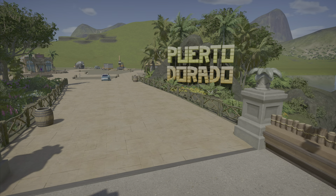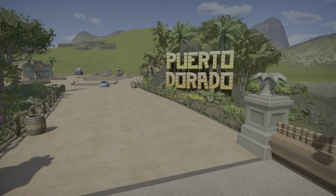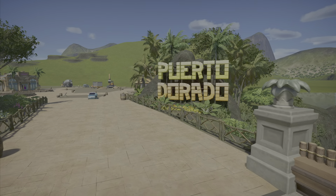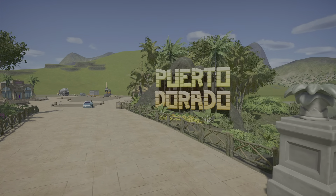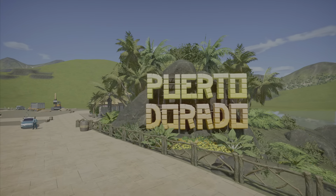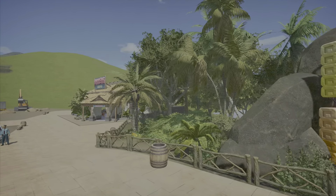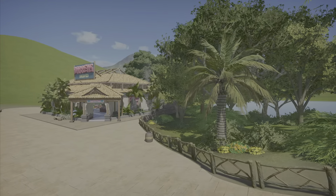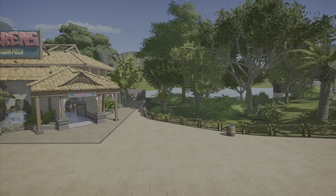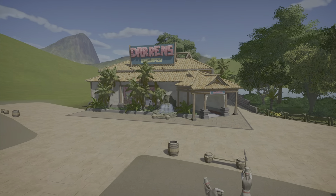All right, we're back with update number one. So here we go — we have Puerto Dorado, which means golden port. If you don't know, this is the actual village in the Pirates of the Caribbean ride at Disneyland and Disney World. When you're going through the town where the pirates are stealing, plundering, and setting everything on fire — that's Puerto Dorado. Over here we just added and finished off the fence, got some trees in, and got some trees behind Darren's Pizza Place, so it's starting to get full.